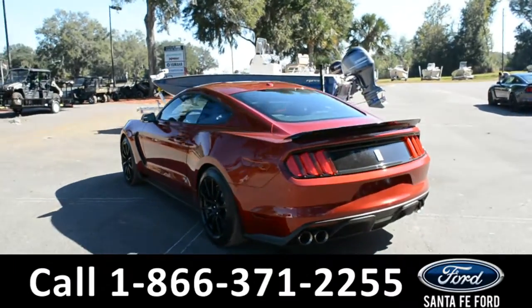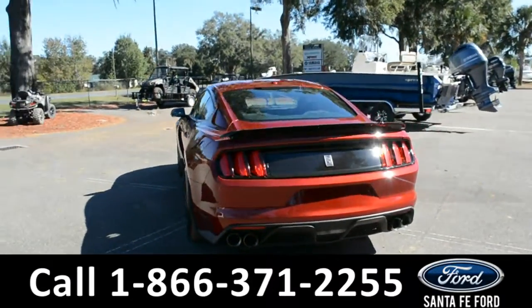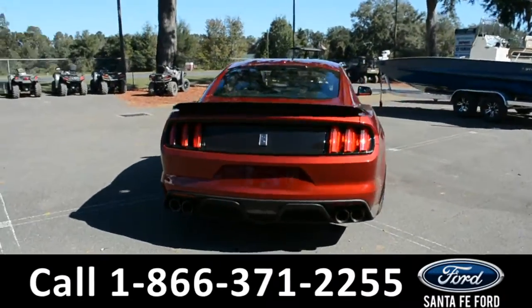For more information, please visit our website at SantaFeFord.com or give us a call at the number below.